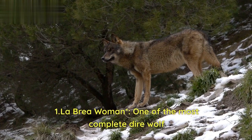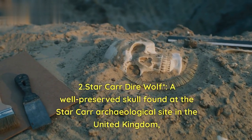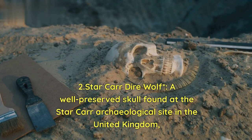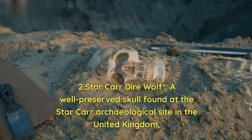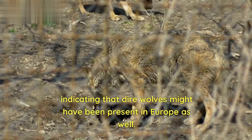1. La Brea specimen — one of the most complete dire wolf fossils. 2. Starkar dire wolf — a well-preserved skull found at the Starkar archaeological site in the United Kingdom, indicating that dire wolves might have been present in Europe as well.